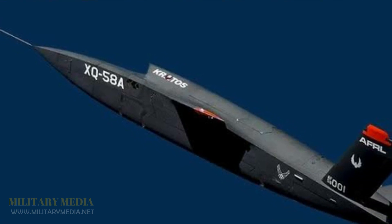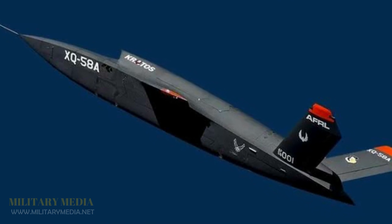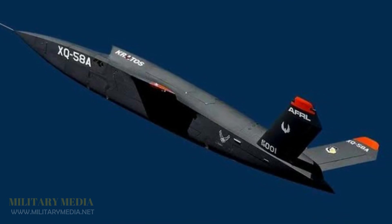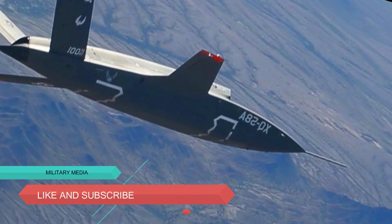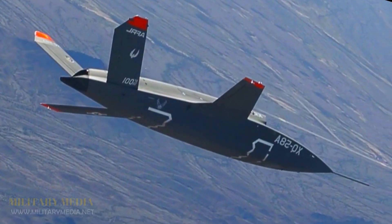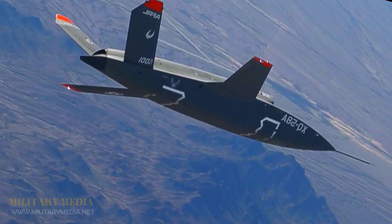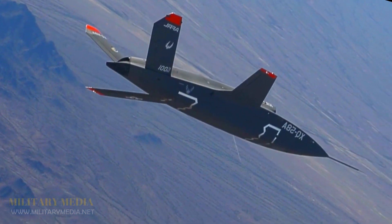On October 9, 2019, the Valkyrie was grounded after a landing mishap at the end of a 90-minute flight. A safety investigation board found that the problem was with the drone's provisional flight test recovery system and high surface winds during the final descent. Following the board's recommendations, the XQ-58A was once again cleared for flight.